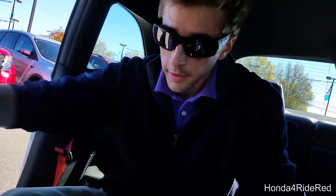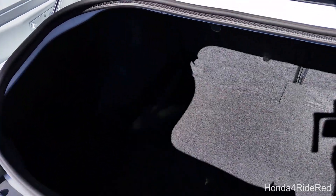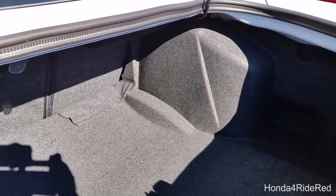Next up is the rear seats. This is a five-seater vehicle. It's 4,400 pounds, very large. I'm 5'10" for your reference, and I fit very comfortably in the back seats. There's also plenty of trunk storage space as well, so that's pretty cool to have in an amazing car like this.